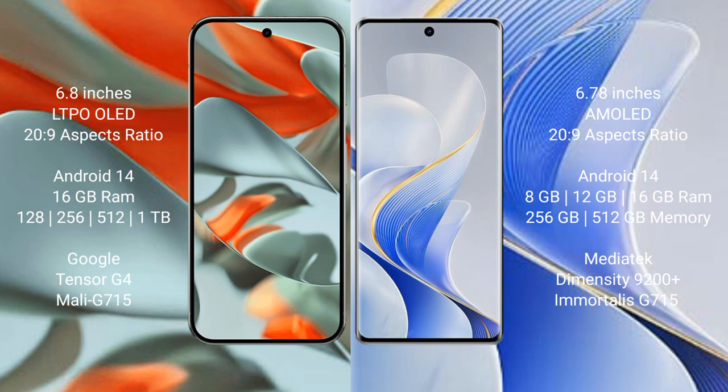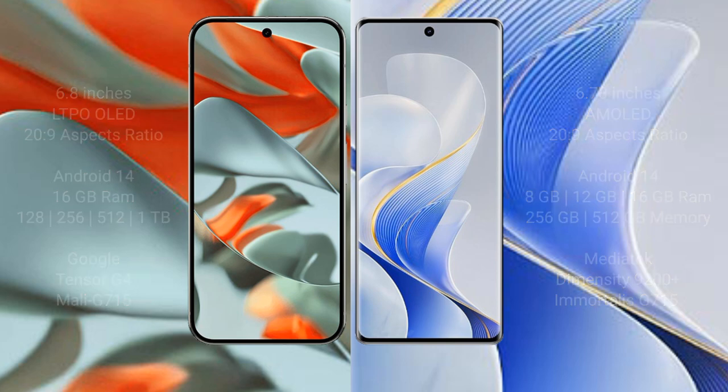The Google Pixel 9 Pro XL is powered by the Google Tensor G4 processor. The Vivo S19 Pro comes with 8GB, 12GB, or 16GB RAM and 256GB or 512GB internal storage, powered by the MediaTek Dimensity 9200 Plus processor.